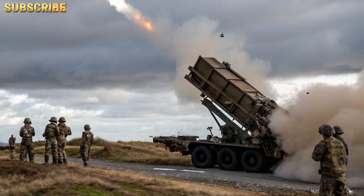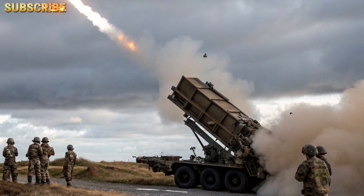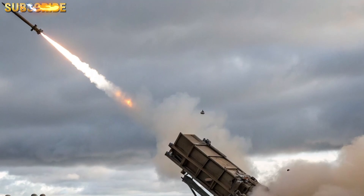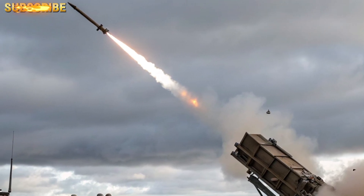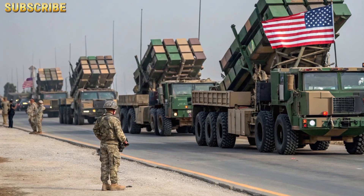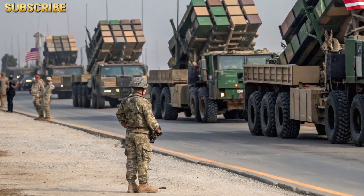PAC-3 MSE has become the missile of choice for high-threat environments and is particularly effective against short- to medium-range ballistic missiles like Russia's Iskander or North Korea's KN-series missiles.